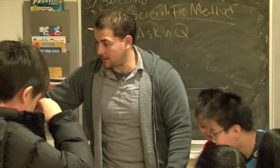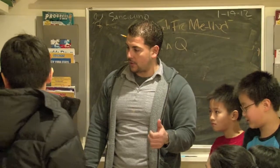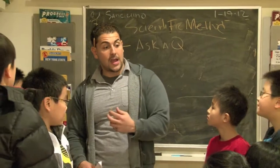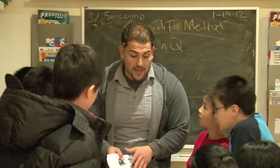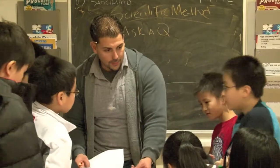Pay attention. So now — we asked the question: what's going to happen if we leave the apple out? And then we formulated our hypothesis. Some of us said that it would change, some of us said it wouldn't change. An educated guess — because we really don't know. That's our hypothesis. Then what do we have to do? We have to perform the experiment.